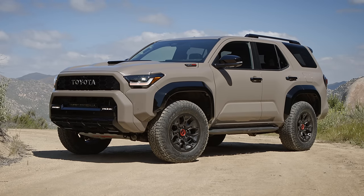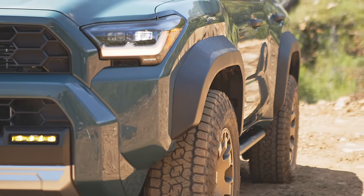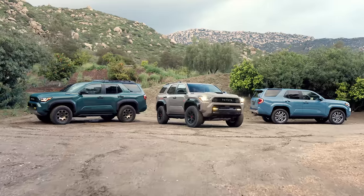This is the all-new 2025 Toyota 4Runner. Is it the vehicle that enthusiasts have been waiting for? We have a first look right now on Driving Sports TV.